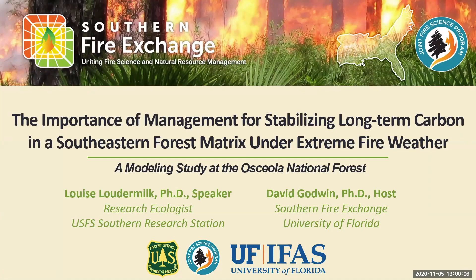Good afternoon everyone and welcome to today's webinar. My name is David Godwin and I'm the director of the Southern Fire Exchange program with the University of Florida. Today I'm excited about our presentation by Dr. Louise Loudermilk, research ecologist and fire team lead for the U.S. Forest Service Southern Research Station.